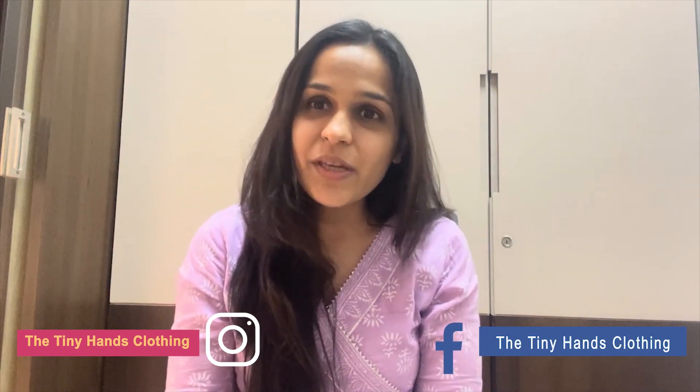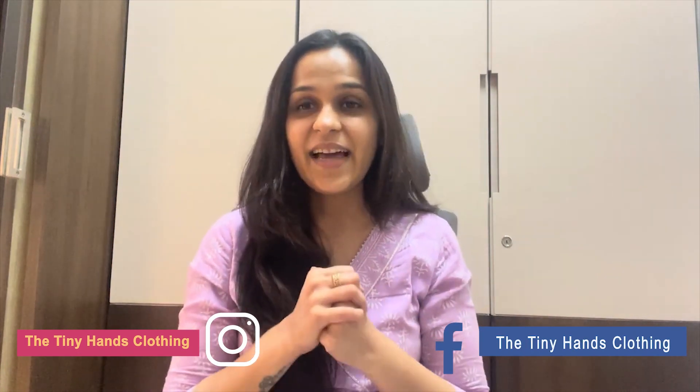Hello friends! My name is Nidhi Agarwal. I am founder of Tiny Hands Clothing, the first choice of parents. Our channel is Hardik Swagat. Before starting the video, I would like to let you know that if you like our products or want to check our entire collection, go to our website www.thetinyhands.in. Follow us on Instagram and Facebook. Our brand handle is The Tiny Hands Clothing.